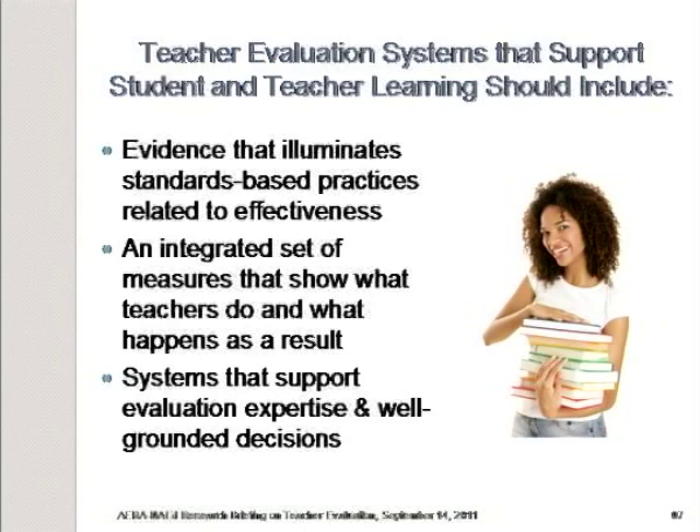In closing, teacher evaluation systems that support student and teacher learning should include evidence that illuminates standards-based practices related to effectiveness. We should continue to validate what we use as measures in terms of how they relate to teacher effectiveness. They ought to have an integrated set of measures that show both what teachers do and what happens in student learning as a result. And they should have systems that support evaluation expertise and well-grounded decisions — for both teachers and for the system as a whole. Thank you.